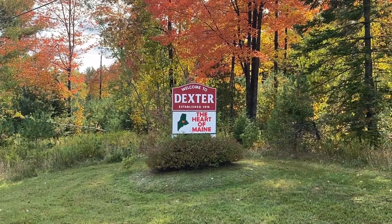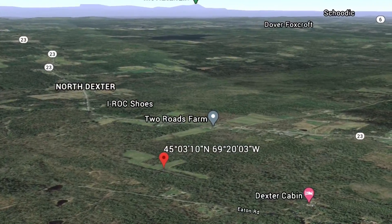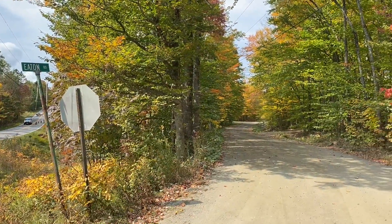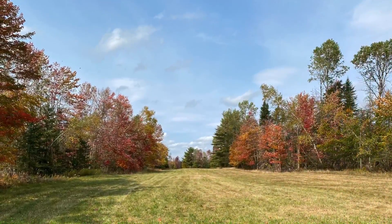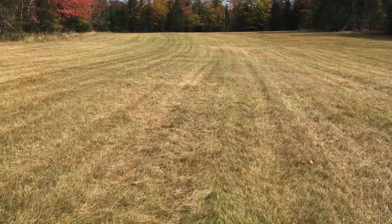Good morning, this is Phil McPhail. Let's take a video tour of a newer listing that we have in Dexter, Maine on Eaton Road. This is 105 plus or minus acres of land with 8 to 10 acres of field, interior roads, some timber, fronts up a public road with electricity at the street. There's a small cabin on the property. This is a great property for recreation or come set up your homestead here.